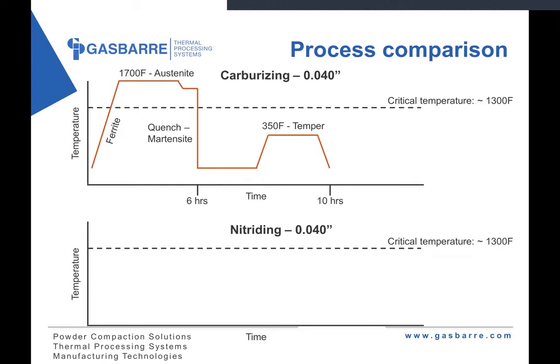If you look at a nitriding cycle for a 40 thousandths case depth — the critical temperature might be the same, but we're going to heat below that, staying in the ferrite region of the microstructure. You may hold at 1000°F and it's going to take 96 hours in this case to achieve that 40 thousandths case depth, at which point you'll cool down. So nitriding is a fairly slow process and does take time to develop that case depth, assuming you're trying to achieve a similar case depth between processes.